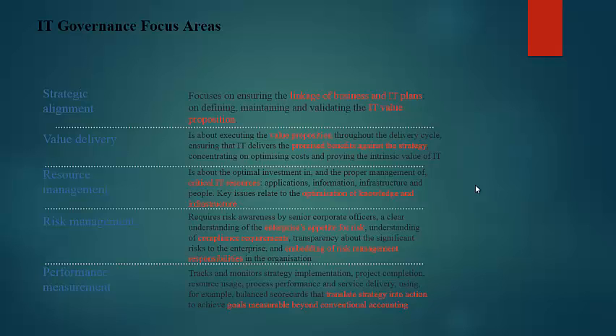Value delivery is about executing the value proposition throughout the delivery cycle, ensuring that IT delivers the promised benefits against the strategy, concentrating on optimizing costs and providing the intrinsic value of IT. Resource management is about the optimal investment in and proper management of critical IT resources: applications, information, infrastructure, and people. Key issues relate to the optimization of knowledge and infrastructure.